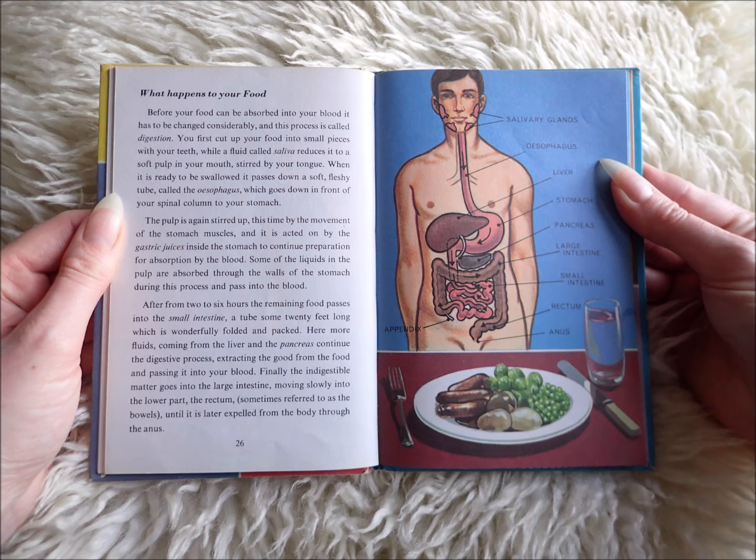After from two to six hours, the remaining food passes into the small intestine, a tube some 20 feet long, which is wonderfully folded and packed. Here more fluids coming from the liver and the pancreas continue the digestive process, extracting the good from the food and passing it into your blood.